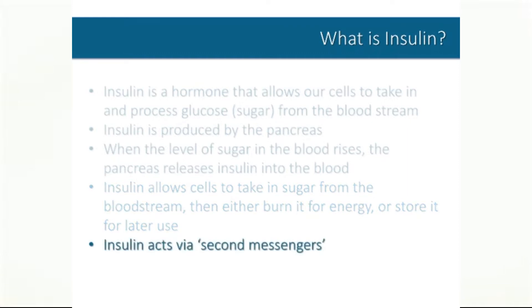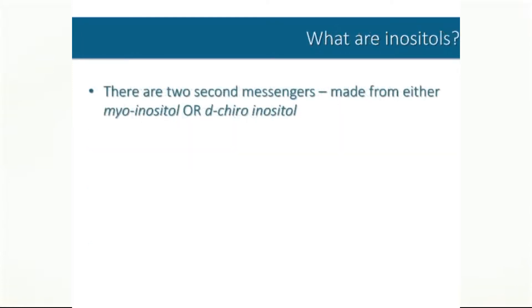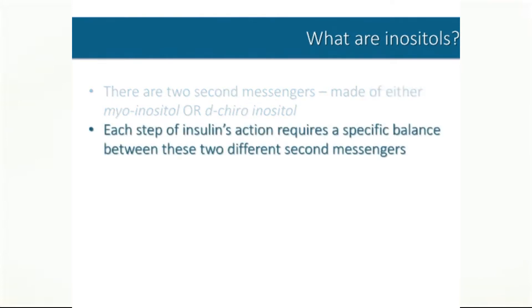The actions produced by insulin require the assistance of what we call second messengers. There are actually two different second messengers, one made from myoinositol and the other from d-chiroinositol. Inositols are sugar alcohols, similar to mannitol or sorbitol. We get inositols in our diet primarily from fruits and vegetables, and we can also make them in our body. Each step of insulin's action — bringing glucose into the cell, burning it for energy or storing it for later use — requires a specific balance between these two different inositol-based messengers.